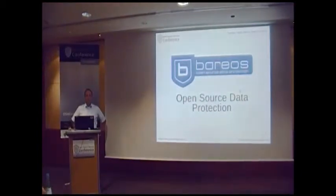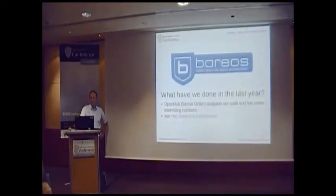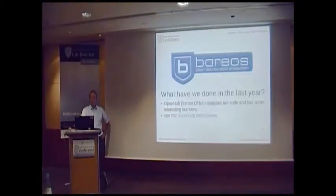I would like to introduce what we have done in the last year with the project since version 13.2. I take not our own numbers but analysis from now called OpenHub — before it was called Ohloh. It's a website where Black Duck, a company that specializes in analyzing source code, lets you register your project and they analyze your source code and create some interesting numbers.